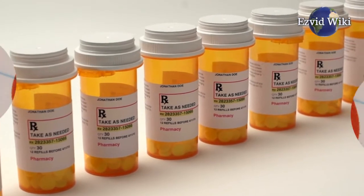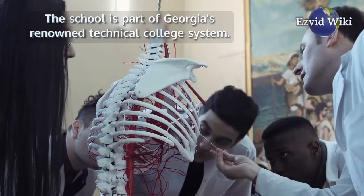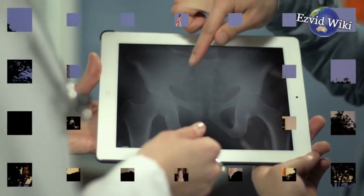SRTC students pass the certification exam at an impressive 97% rate. The school is part of Georgia's renowned technical college system, which is partially funded by a grant from the federal government.